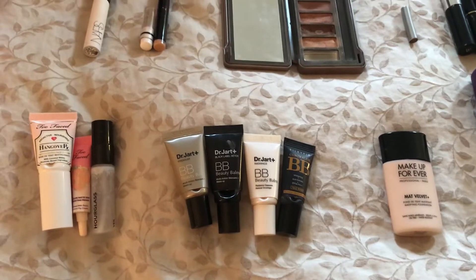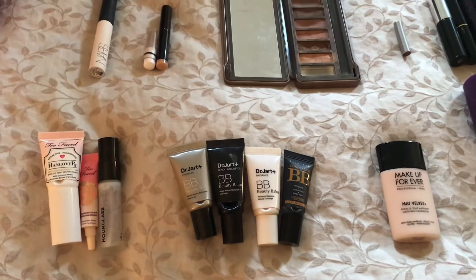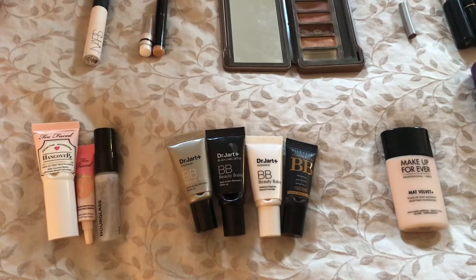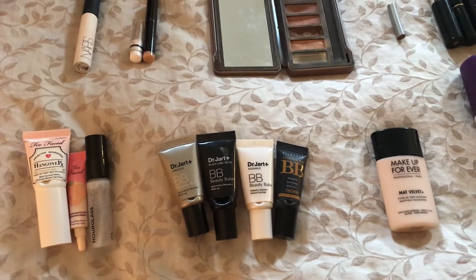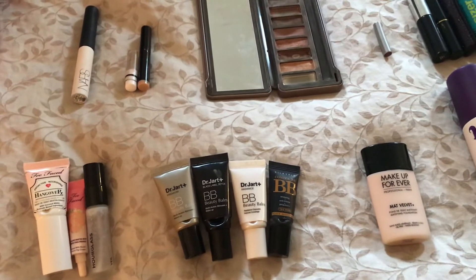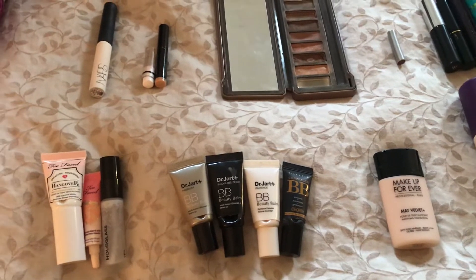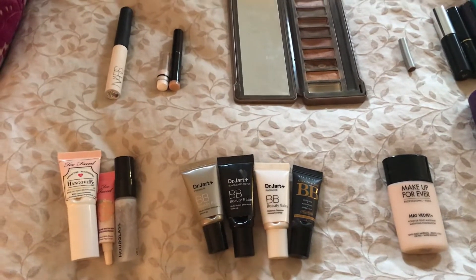The next category is BB creams. For this I used up four of them. Three are from Dr. Jart — I used up the Premium, the Black Label Detox, and the Radiance BB creams. And the fourth one is from the brand Yotta. It's the Silky Fit Concealer BB. So four BB creams used up.